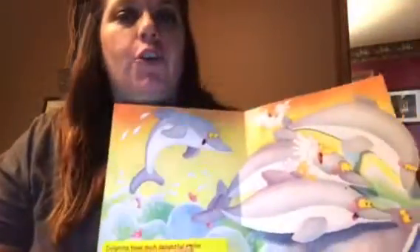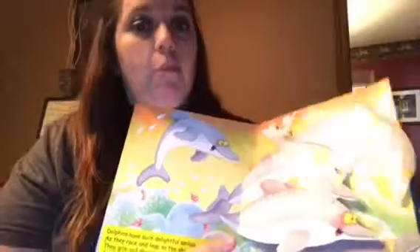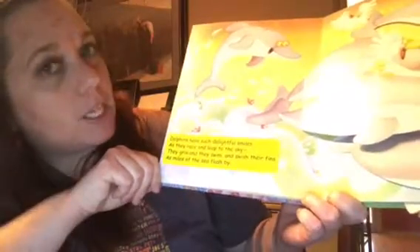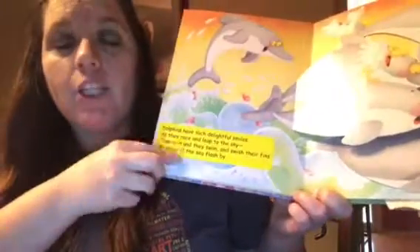This book would fall under language development as there are rhyming words on each page, which would help with vocabulary. I'll read one page just to let you hear: "Dolphins have such delightful smiles as they race and leap to the sky. They grin and they swim and swish their fins as miles of the sea flash by."